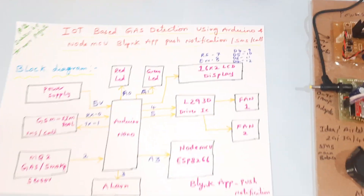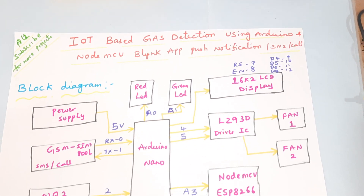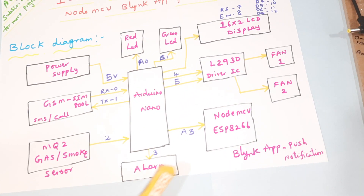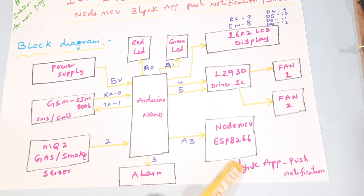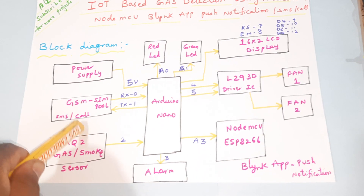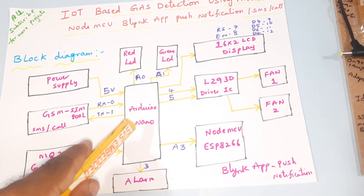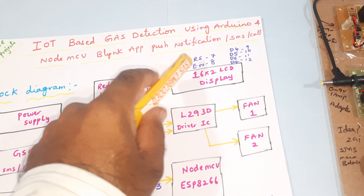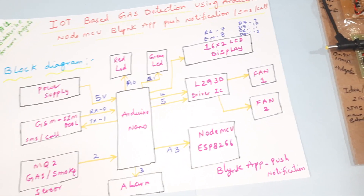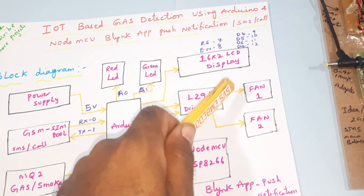Hi, we are from SVS Embedded. The project title is IoT-based gas detection using Arduino, Node MCU, Blynk app push notification, SMS alert, and call alert. We are using Node MCU ESP8266, Arduino Nano board, and GSM SIM800L. We get SMS alert as well as call alert. The MQ2 gas sensor detects gas and sends the data to Arduino, which sends it to the LCD display and pushes data to Node MCU for mobile alert via Blynk app notification and alarm.